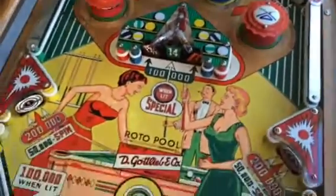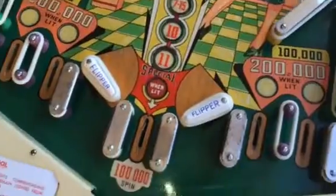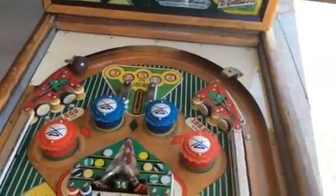Near perfect play field. There's a couple of minor little things here and there, but there's nothing that you would say needs to be redone. I wouldn't do a thing to this play field, it's that nice. Super clean inside — just a really, really nice example.